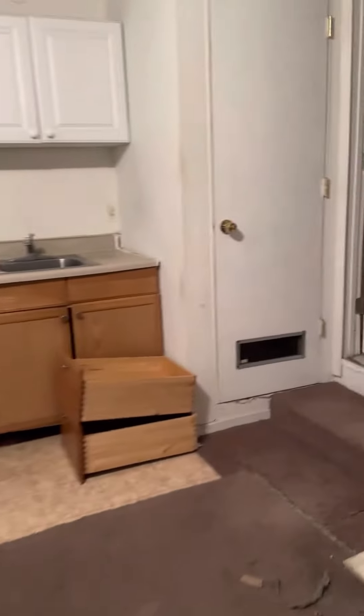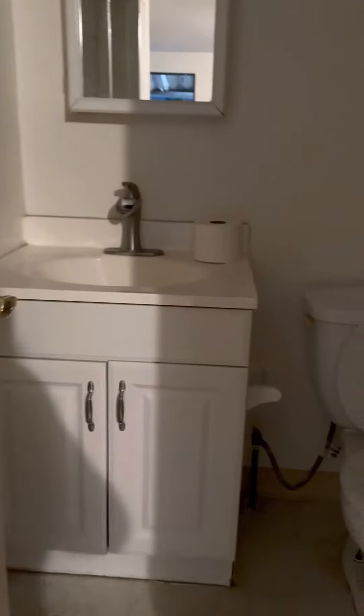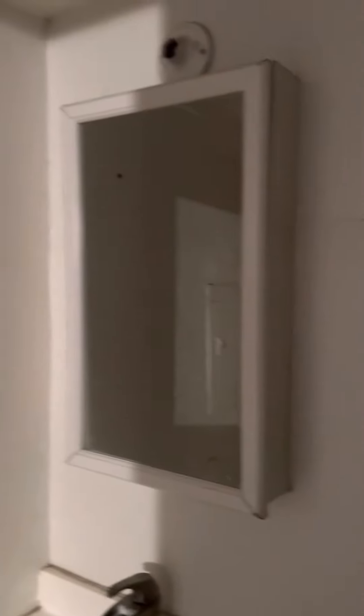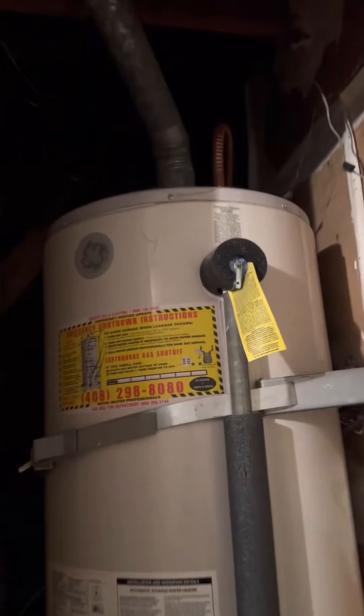There's a bathroom here. There's no light in here and it's in pretty bad shape. There's a shower, toilet, vanity and sink. There is the water heater which is not strapped properly, and supposedly in the inspection report it had some damage.